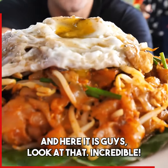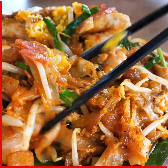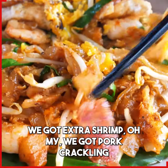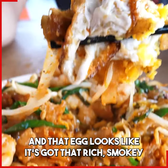Look at that — incredible. It's gonna be the first bite of outside food. And we've got a sunny-side-up fried egg in there. He really loads up the Chinese sausage. We got extra shrimp, we got pork crackling. And that egg looks like it's got that rich, smoky wah-chir.